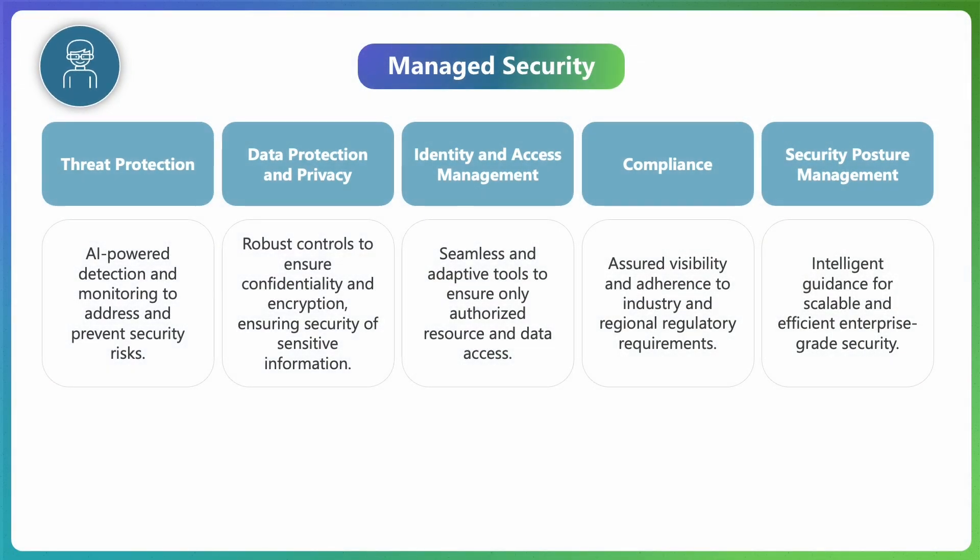Let us focus on Managed Security. Managed Security is a comprehensive solution designed to safeguard enterprise data and business processes in the age of AI. It brings together our most advanced and robust features in five core areas: Threat Protection, Data Protection and Privacy, Identity Access and Management, Compliance, and Security Posture Management. Together, these capabilities enable customers to confidently meet modern cybersecurity challenges. And today, we will address each of these pillars.